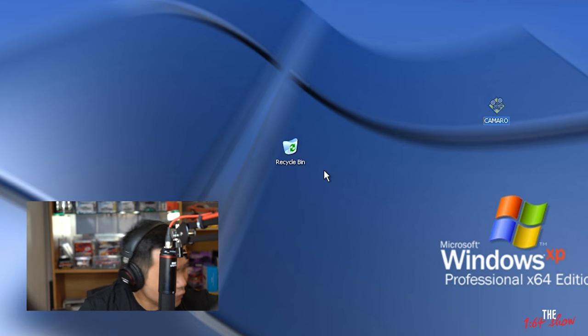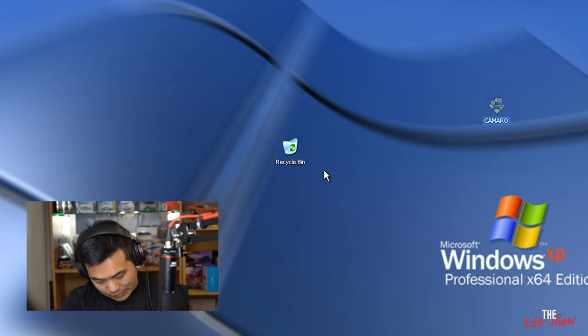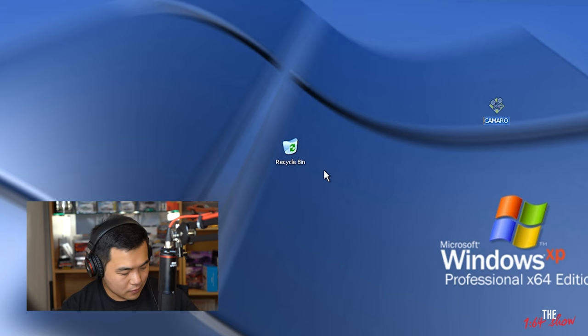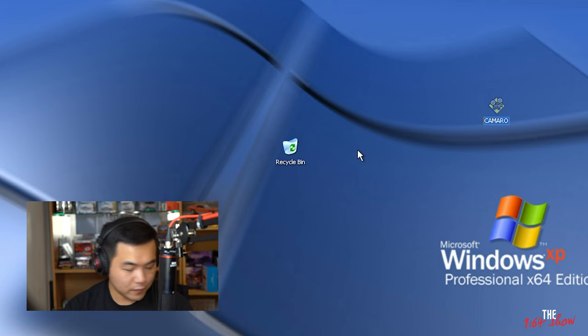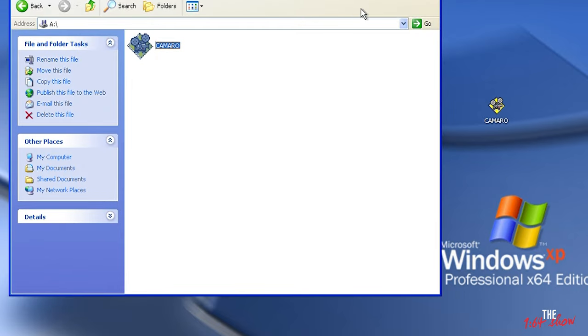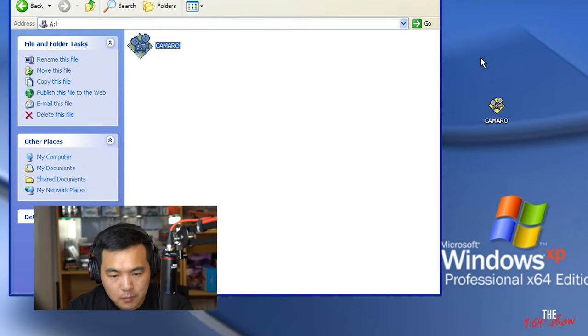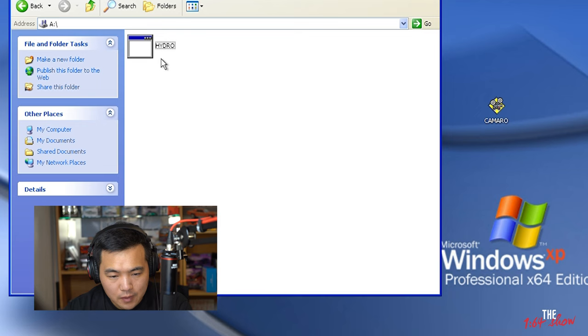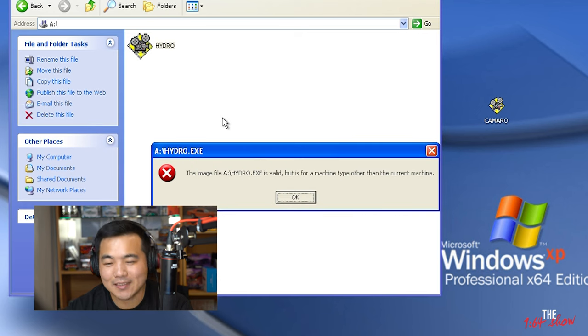However, I do have another one. Let's see what this one is — the Hydroplane. Let's take the Camaro out and pop the Hydroplane in. Maybe we'll have better luck. It's Windows XP — you guys should know each other! It's thinking about it. Similar to the Camaro, it does load up. But it doesn't seem to want to work either.